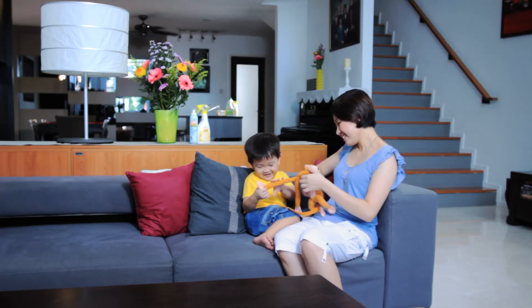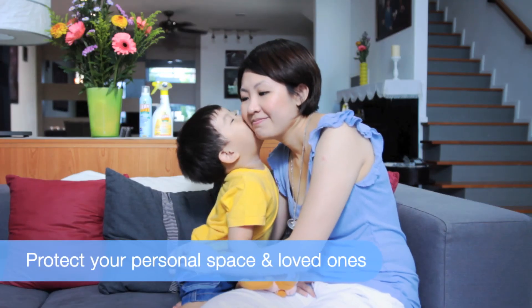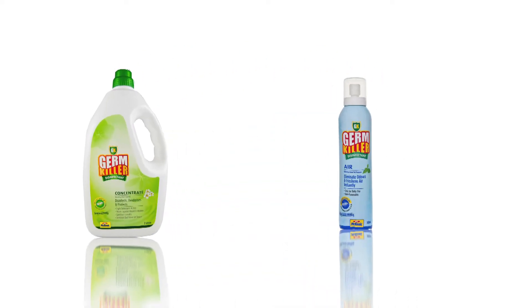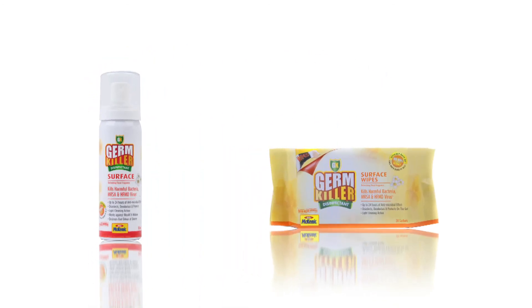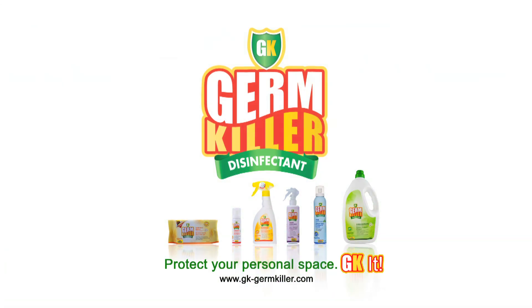Effectively reduce the negative impact of germs in your daily life. Adopt a GK lifestyle today and protect your personal space and loved ones. Protect your personal space. GK it.